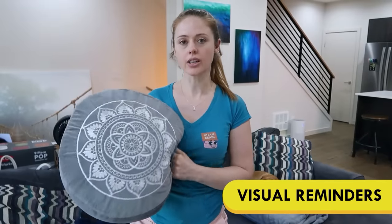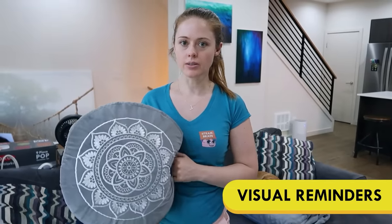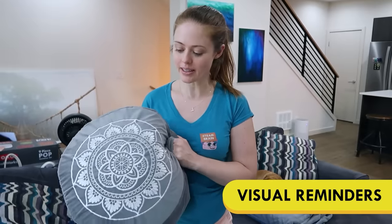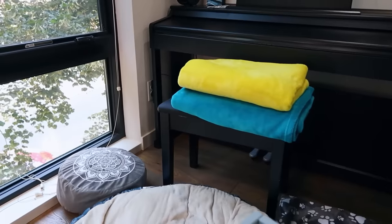I don't always meditate — I forget to meditate, and having a physical cue to meditate is really helpful. So it's not even necessarily that I always use the meditation cushion when I meditate, but it's a reminder. Looking around and being able to see a meditation pillow on the floor will remind me to meditate.